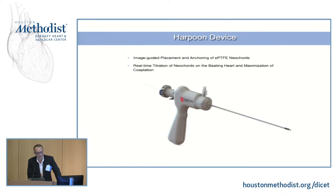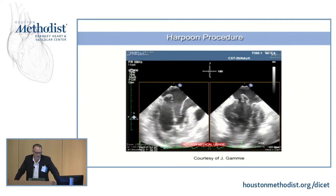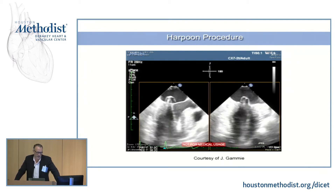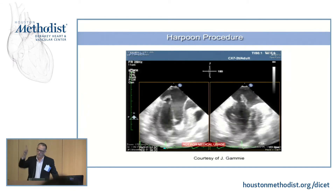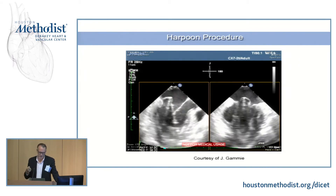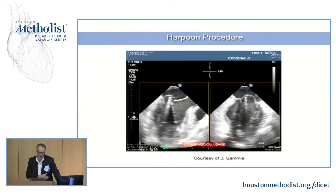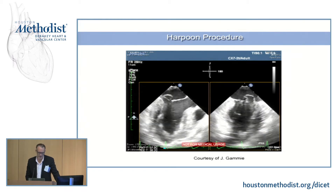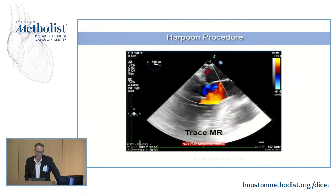This is a transthoracic device — the Harpoon — for image-guided placement of PTFE neochords. It's not exactly a percutaneous device. Echo-guided, the harpoon comes through the lateral chest wall in an apical approach. A hole is punched in the mitral leaflet with a knot on the other side. That cord is then tethered down to the outside of the heart in real time under transesophageal echocardiographic guidance, based on elimination of the mitral regurgitation. A post-harpoon case shows elimination of mitral regurgitation.